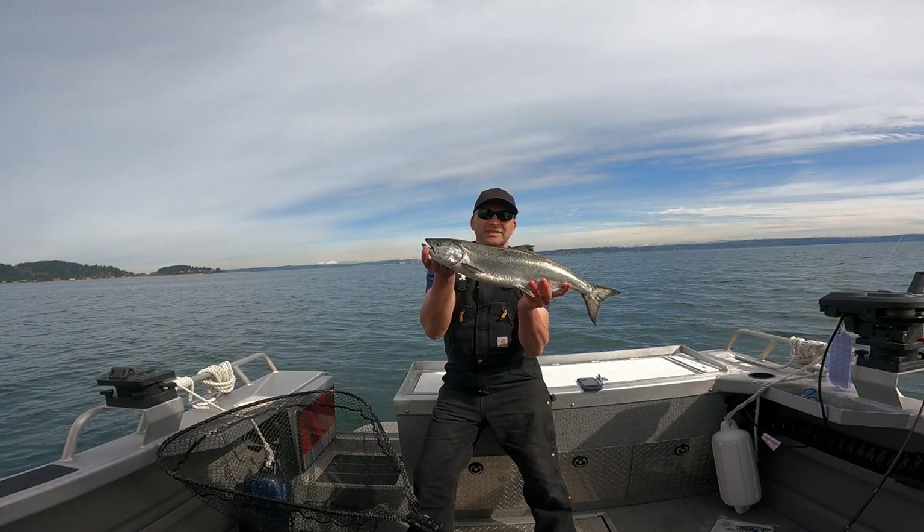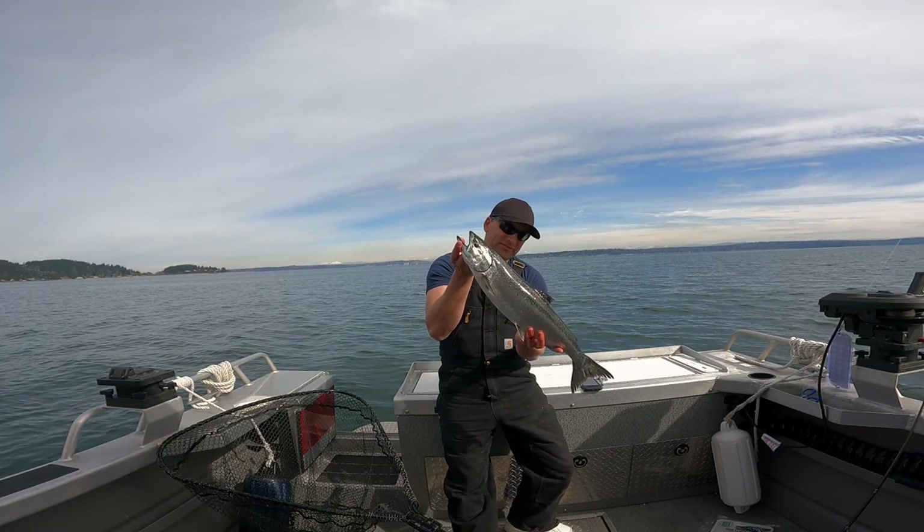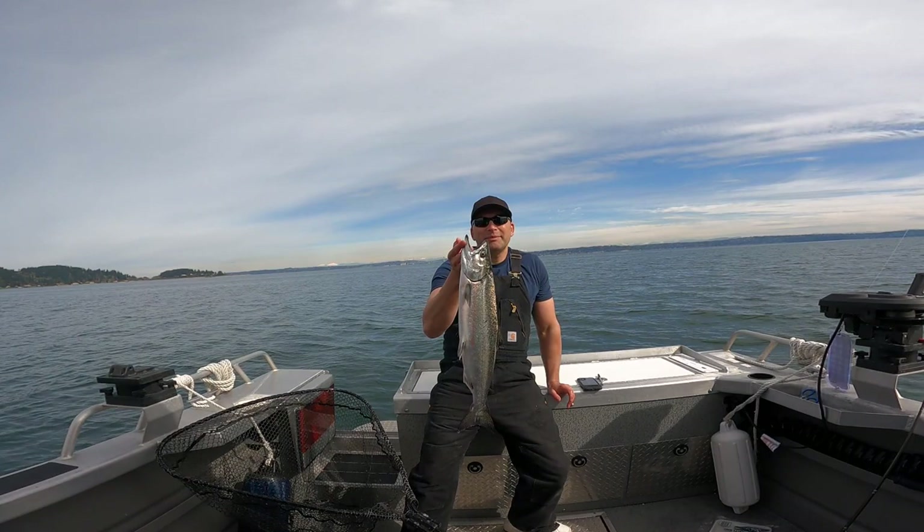So there we go. It's a 25 inch — it's the longest black mouth I've got so far. Longest of three. But definitely not the fattest. But still, it's going to make a lot of nice meat, so I'm going to take him home.